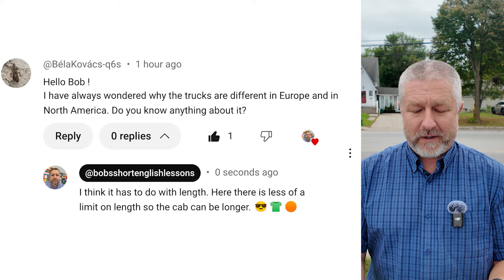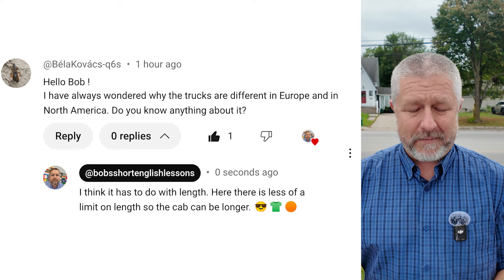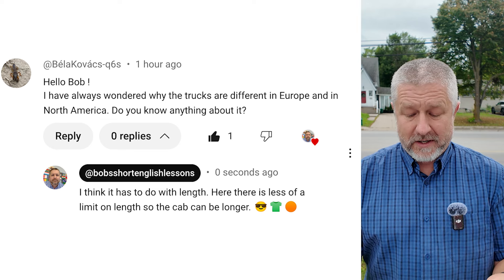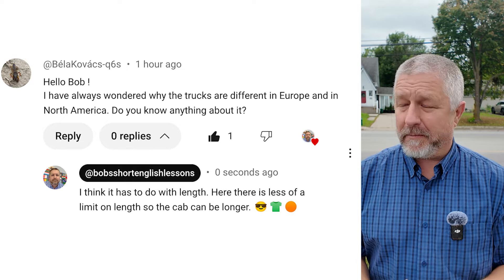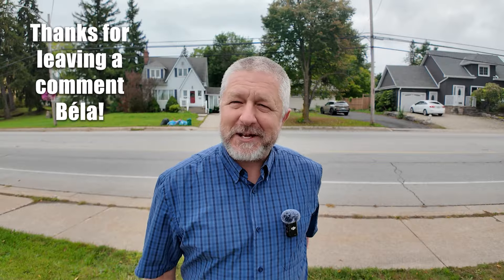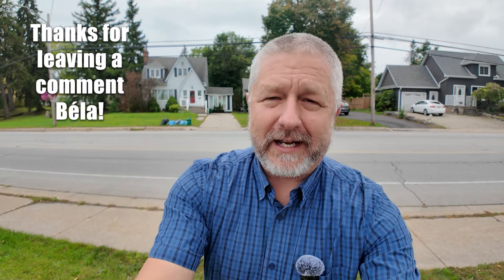Hello, Bob. I have always wondered why the trucks are different in Europe and in North America. Do you know anything about it? And my response: I think it has to do with length. Here there is less of a limit on length, so the cab can be longer. We still don't have any trucks going by, but Bella, my understanding is this.